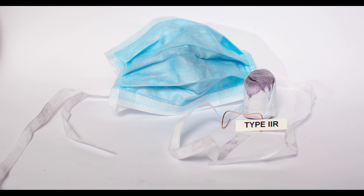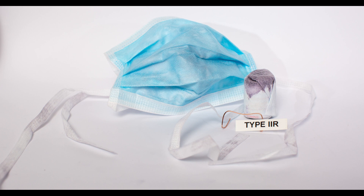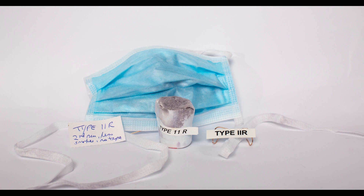We tried simple modifications to the surgical mask, including three layers and use of tape, but the smoke, although reduced, was still clearly visible.